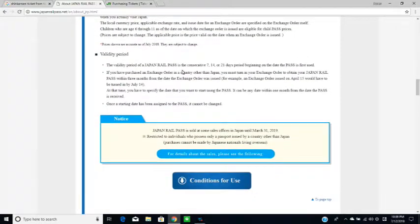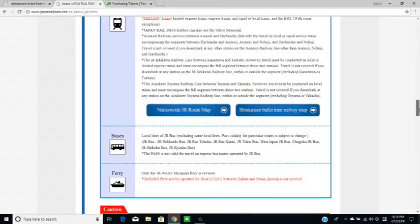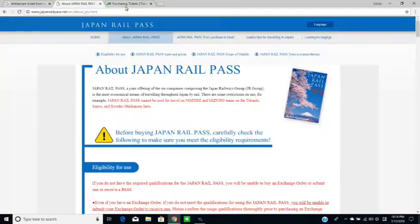If for whatever reason you decide not to activate your JR Pass, you can get a refund — but only in your home country where you bought it, not in Japan. The refund is for the unused portion of your order. Seriously, read all of this information before you buy your JR Pass and before you leave your home country.